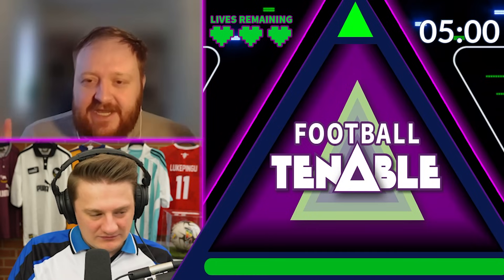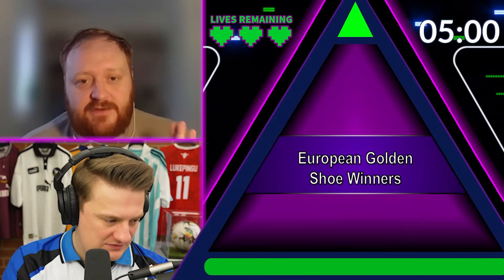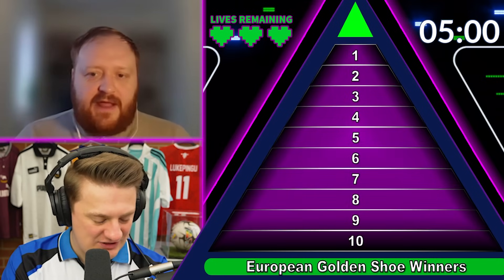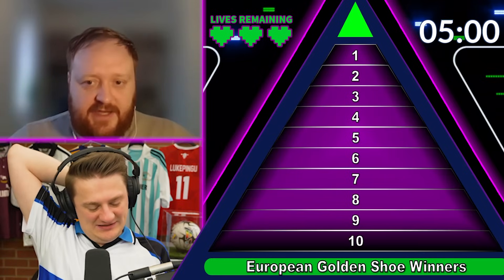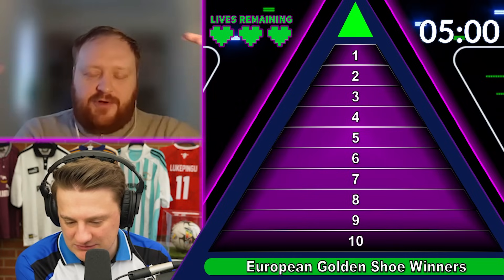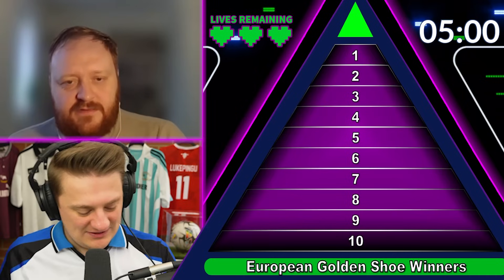Right, mate. This might seem easy at first, but I want you to name ten European Golden Shoe winners since 2000. So the Golden Shoe is the top scorer in Europe — in all European leagues? No, top scorer across all the major leagues. So if Ronaldo got 34 league goals one season, he'd win the Golden Shoe if Raul only got 29 or whatever. Lovely, start the timer then.